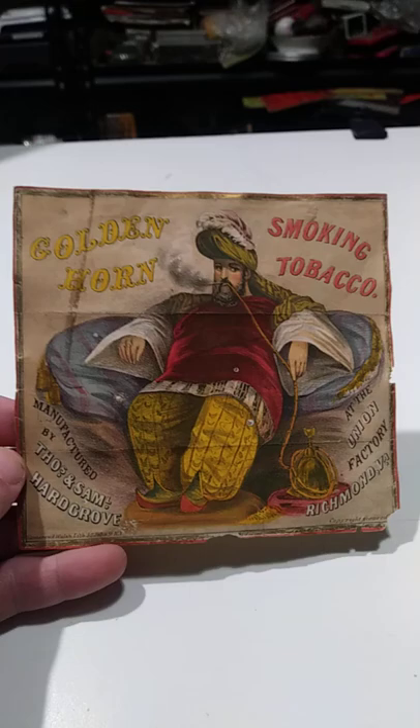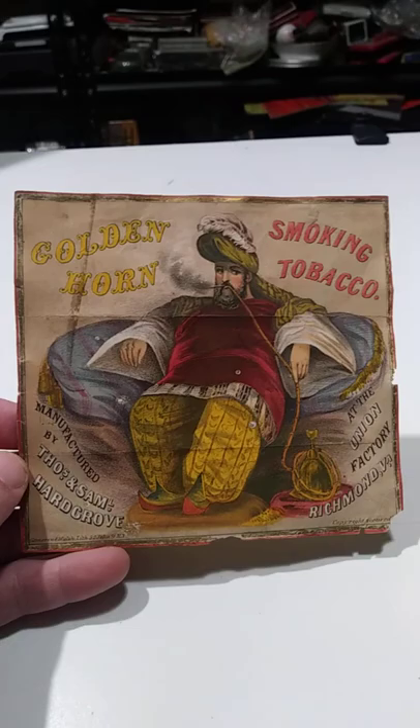This dates to the very early 1870s, maybe even late 1860s, possibly. I've never seen this one — I can't find any record of it.